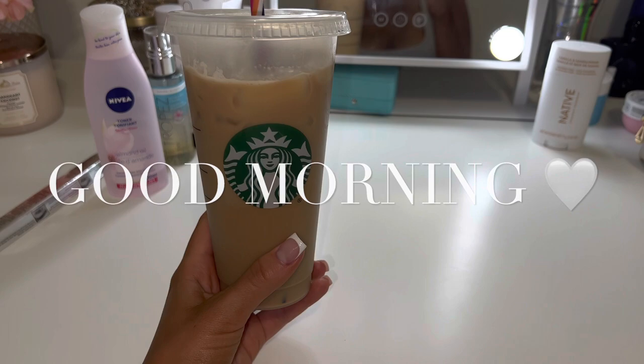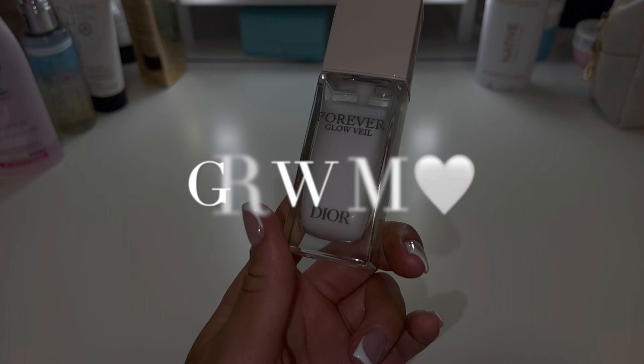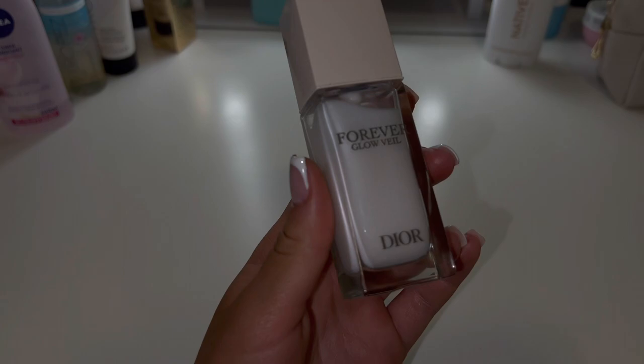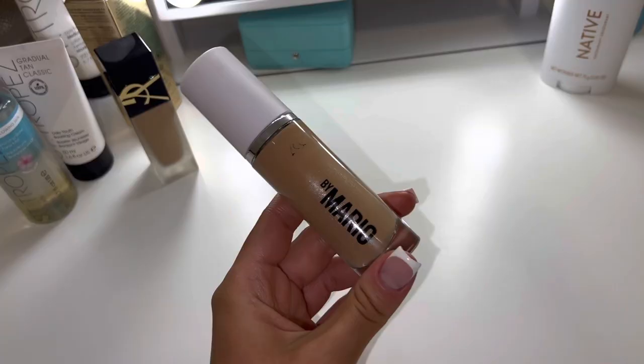Good morning you guys, welcome back to another video! So the first thing I did this morning was make myself some iced coffee, and then I got ready for the day. So the first thing I'm doing is putting on my Dior primer. I love this stuff, you guys, it's so good.